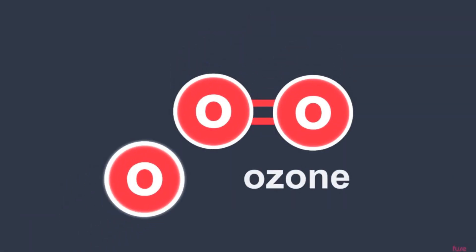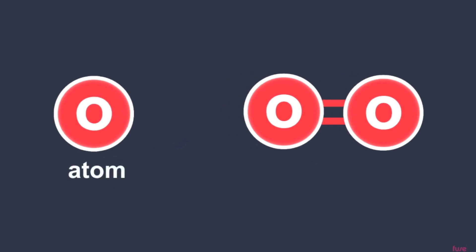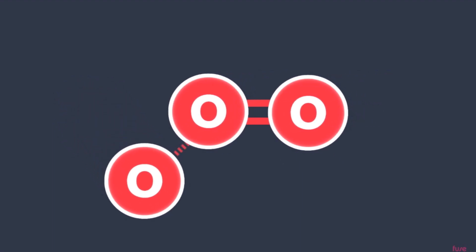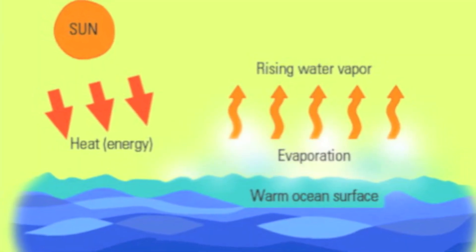Another mechanism that is well overlooked is how the ozone layer is replenished. In the first step, solar ultraviolet radiation breaks apart oxygen molecules to produce an oxygen atom. In the second step, each of these highly reactive atoms combines with oxygen molecules to produce an ozone molecule. Wind and evaporation supply oxygen from the oceans to the upper atmosphere.